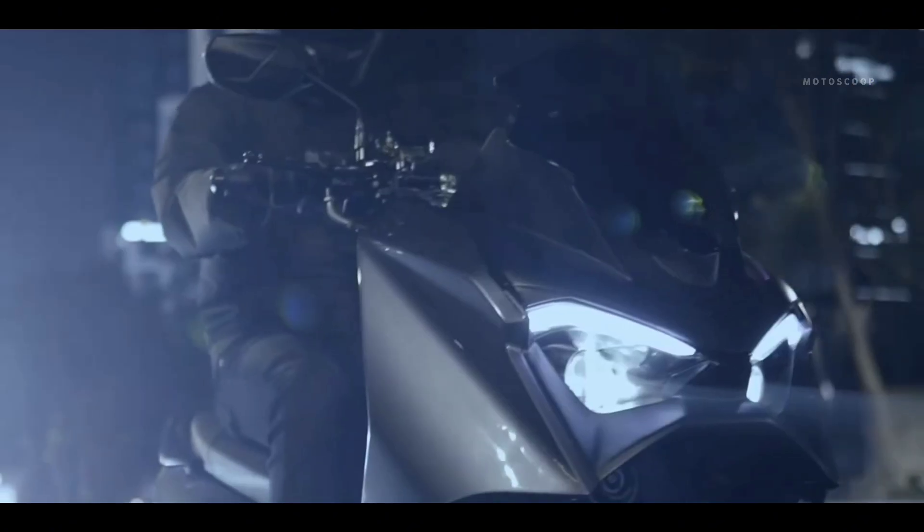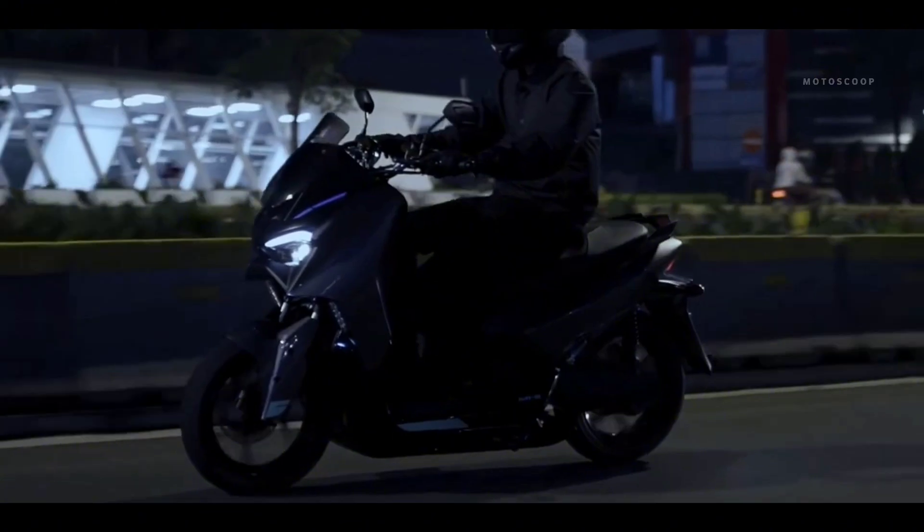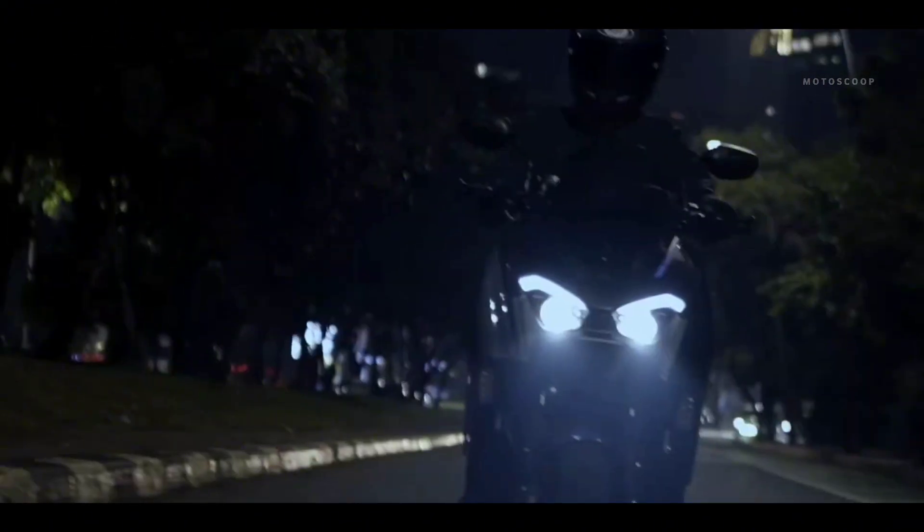this motorbike has been assembled in Indonesia, precisely in Karawang, but research and design is carried out in Singapore, especially for the motorbike battery.